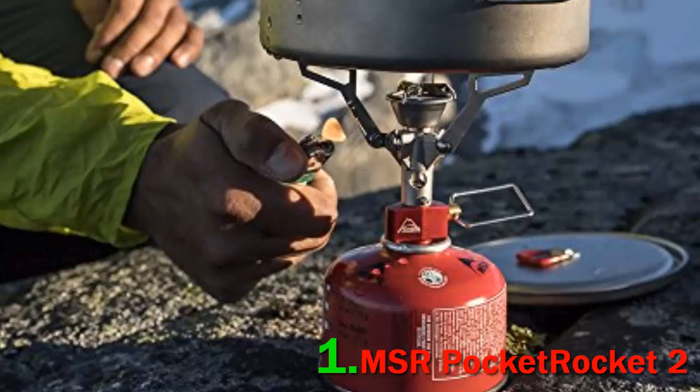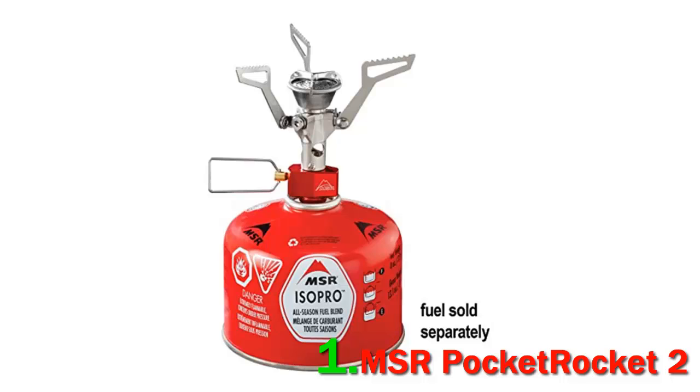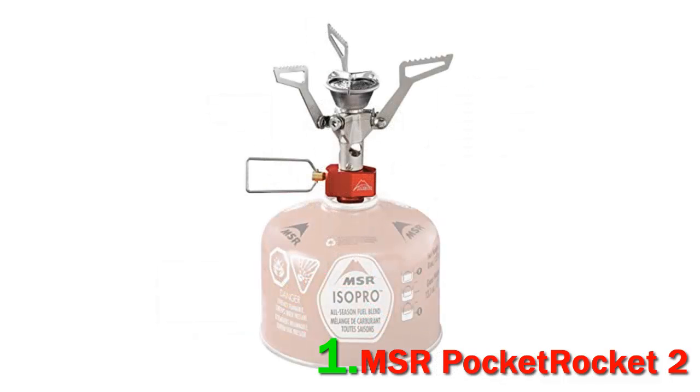With a surprisingly powerful burner for its size and a price tag of less than $50, the Pocket Rocket 2 is one of the most popular options on the market and a familiar sight in the backcountry. Integrated designs like the Jet Boil Flash offer better wind resistance, are more efficient, and come with a pot, but it speaks volumes that we still find ourselves reaching for the MSR on almost every backpacking trip.